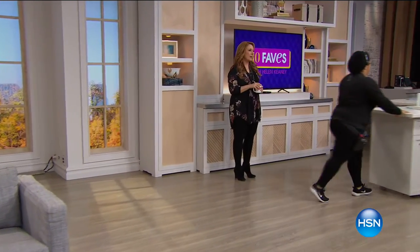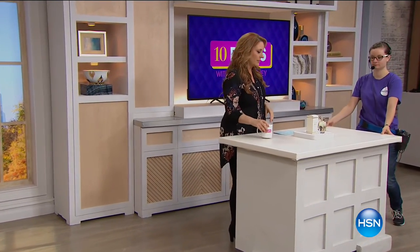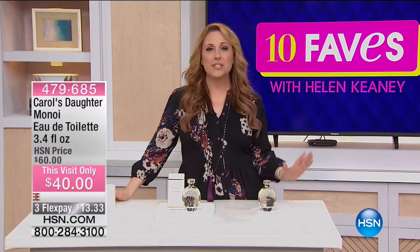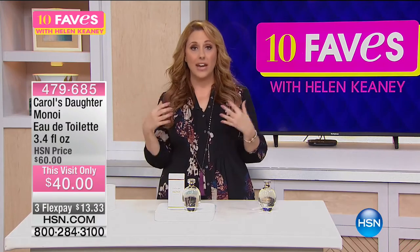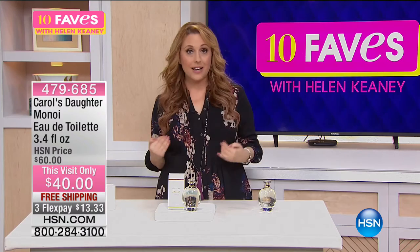I just did an hour with the lovely and talented Lisa Price, who's here in the house. This next product is the genesis of you guys — you love Carol's Daughter, you love the Monoi shampoo, you love the Monoi conditioner. It is her number one scent in her line of hair, skin, and bath products. Lisa herself wanted to create a Monoi fragrance.